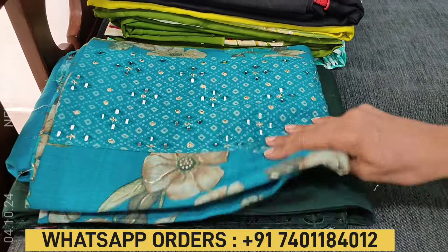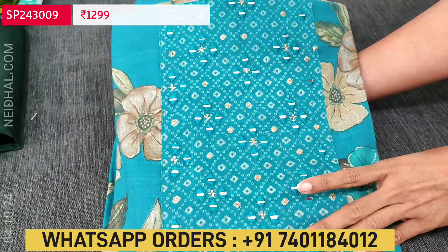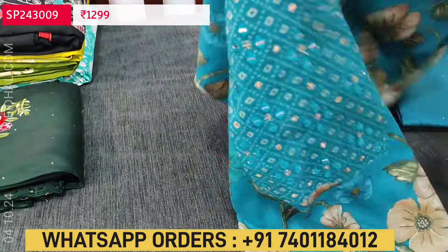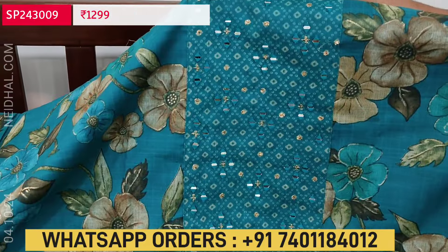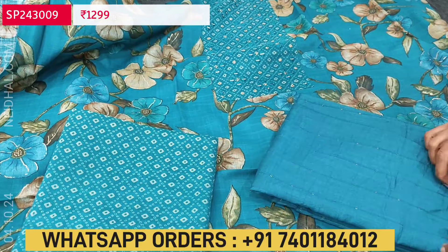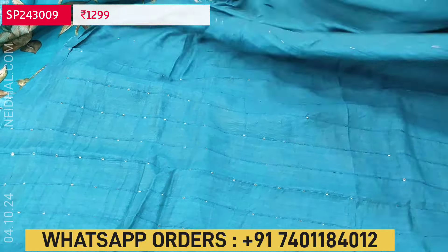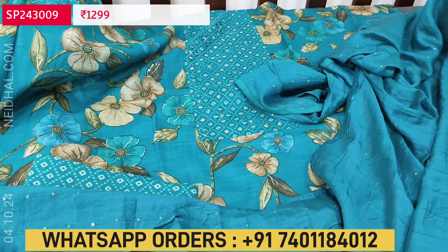Next is a beautiful set in liquid fabric in bright turquoise blue color. For the yoke we have real mirror work. As the name implies, the fabric is very soft and super comfortable for office wear. It is a floral printed set; for the yoke we have a different kind of print with real mirror work. Lining is optional — the fabric is soft but not transparent. We have a printed bottom in the same liquid fabric and a soft fancy silk cotton dupatta with small sequin work. The cost of this three-piece set is 1299, single color.